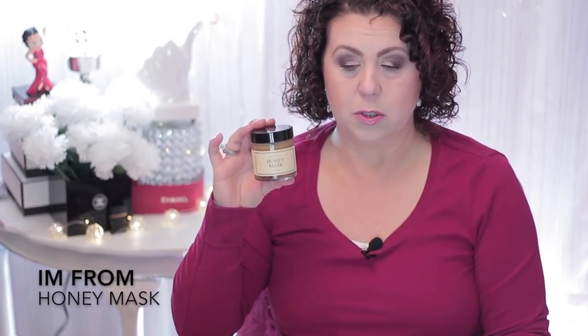The first thing I want to talk about is this product here. It's new for me — I ordered it during the Black Friday/Cyber Monday sales from Wishtrend. It's from the brand I'm From, it's a honey mask, and it runs around $38. It's a Korean skincare product and I absolutely love this.